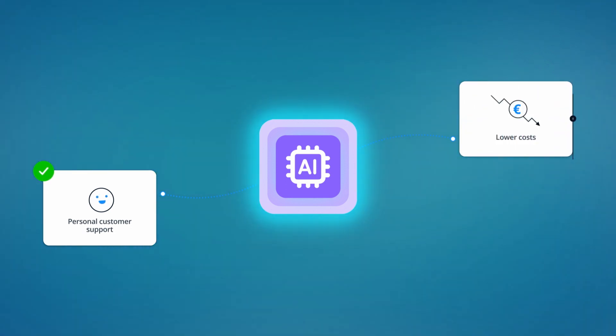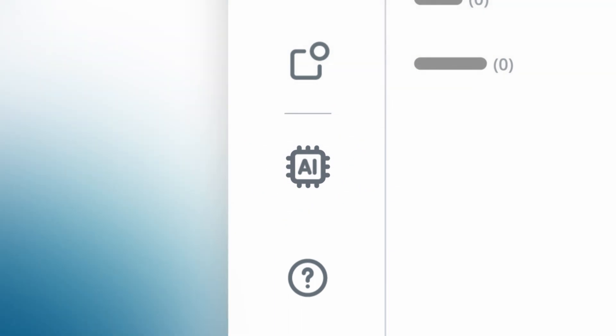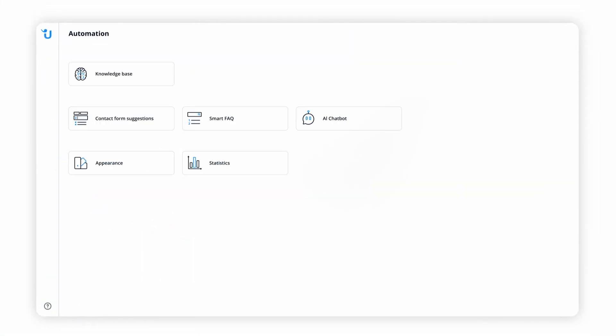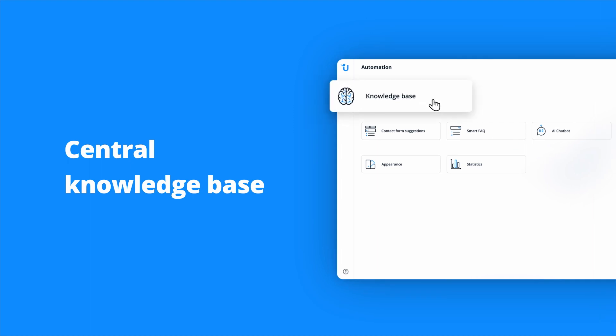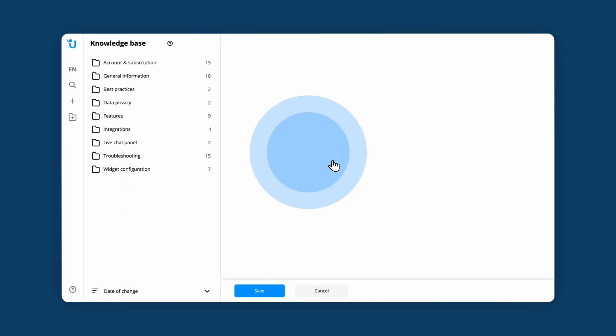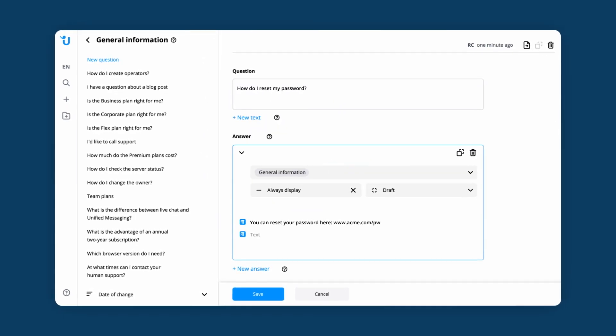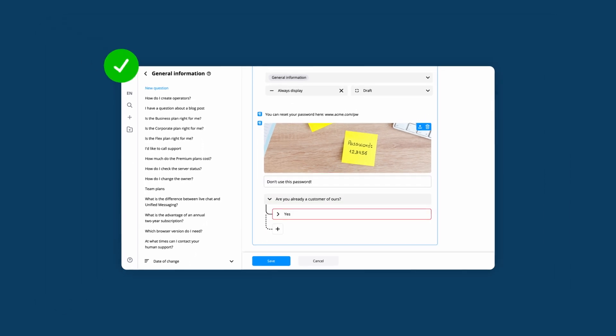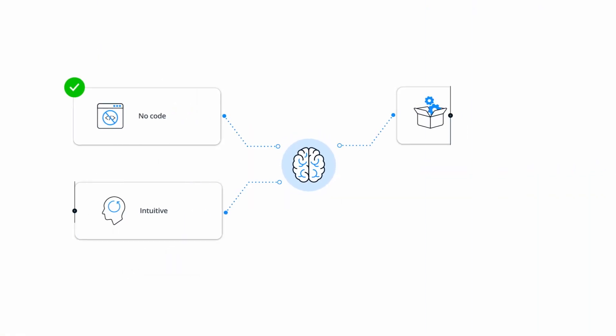Using artificial intelligence in customer service has never been easier. The central knowledge database is the core of the AI Automation Hub. Here you can collect frequently asked questions, provide answers, and the AI takes care of everything else. Our no-code solution is intuitive and ready to use out of the box — no training required.